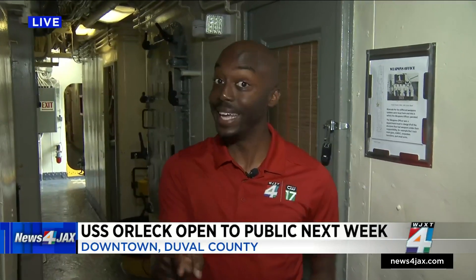The public can start coming here for tours of the USS Orlick starting Wednesday of next week. We have a full breakdown of the hours it will be open. It is free; however, donations will be accepted when you stop by. Reporting live, I'm Aaron Farrar.